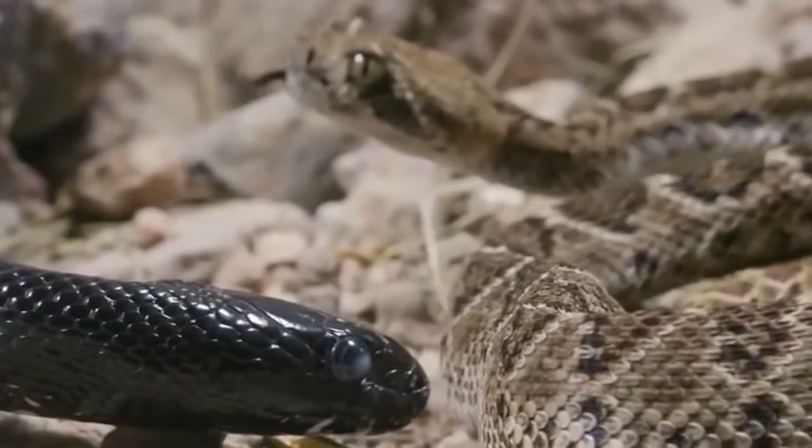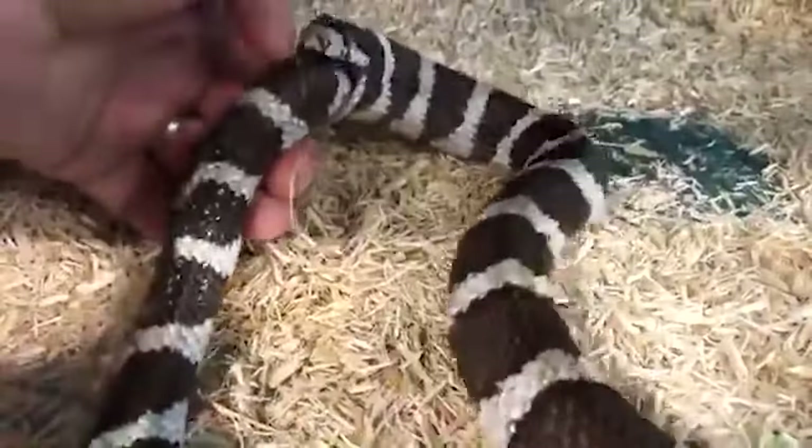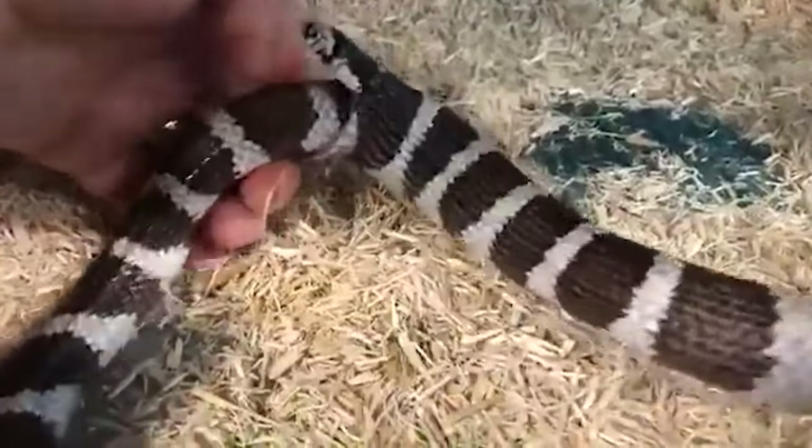Snakes' instinct to ensnare and ingest prey complicates matters, making it challenging for them to cease the act once initiated.